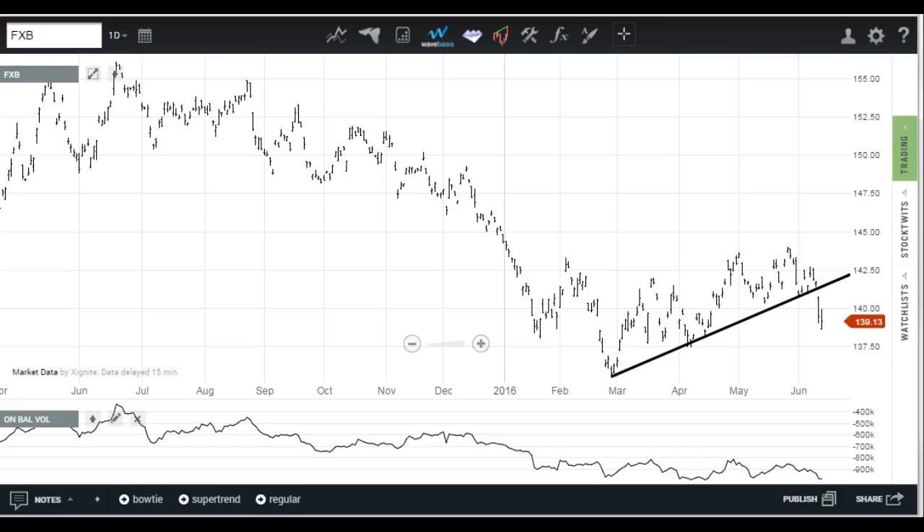Today is Tuesday, June 14th — it is Flag Day. Let's take a look at the British markets and European markets in general, in advance of the Brexit vote that's coming up.